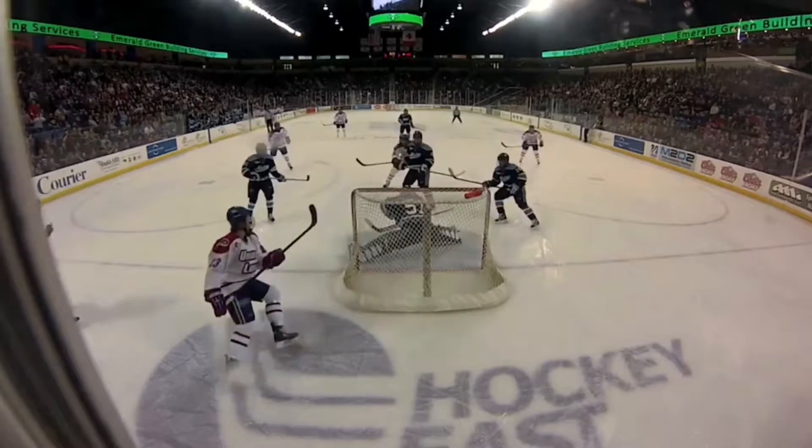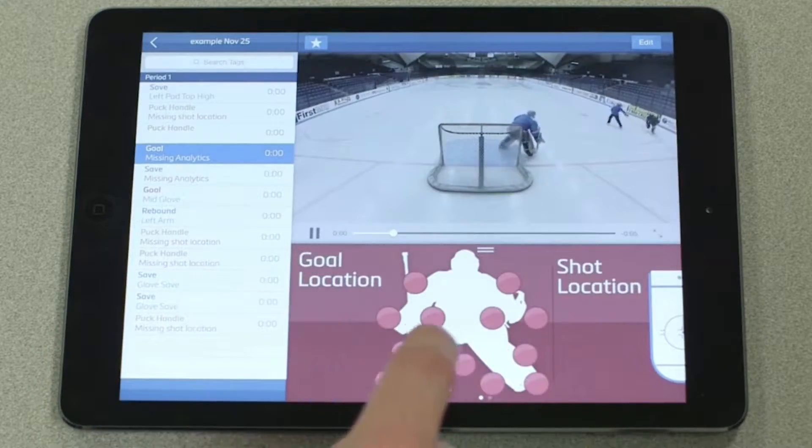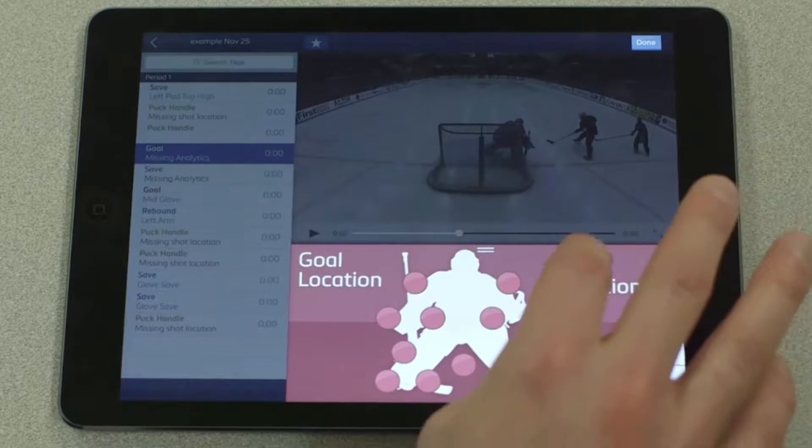Double Blue Sports provides completely new perspectives on athletic performance by delivering data, context, and graphic visualization to help athletes, coaches, and teams at every level.